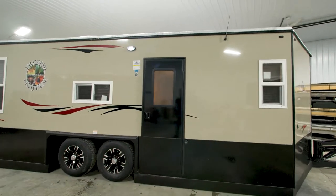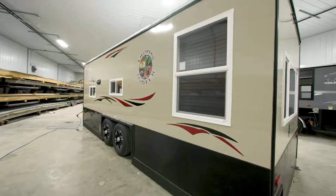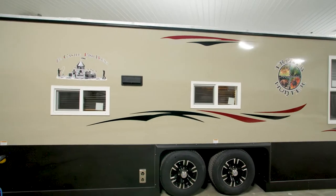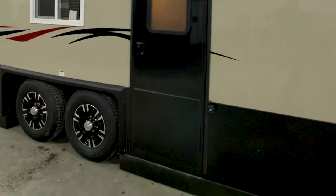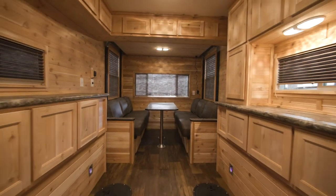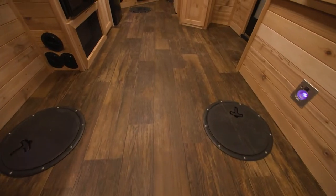If you've thought about getting an Ice Castle but you're looking for the perfect blend of comfort and utility, check out the 8x21V Trophy Hunter — a tandem axle trailer. The Trophy Hunter features a tandem axle hydraulic frame, 90-inch sidewalls, and comes complete with the Arctic insulation package.